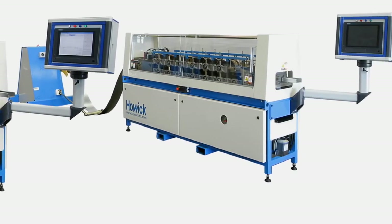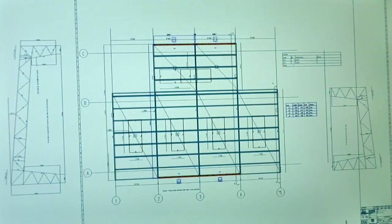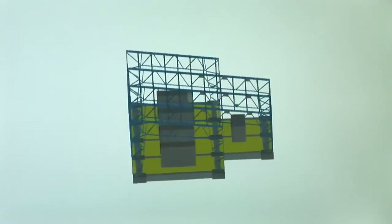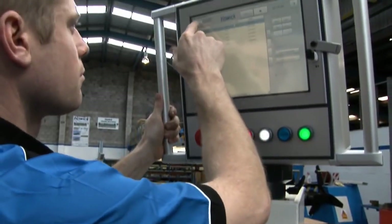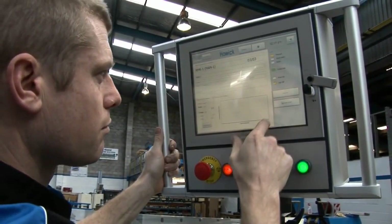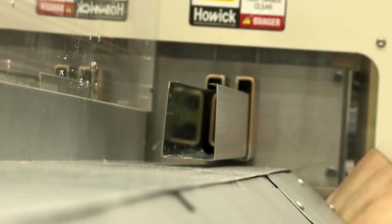Howick machines are provided as a complete manufacturing unit, free of ongoing royalties or toll-roll fees. This, combined with the open interface, gives the customer freedom of choice of software and dramatically reduces the cost of long-term ownership. With Howick Engineering, the customer is always the winner.